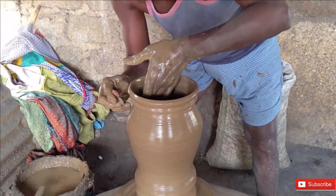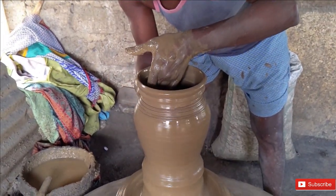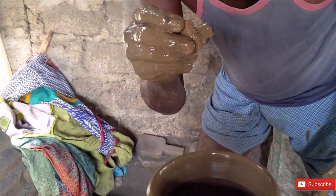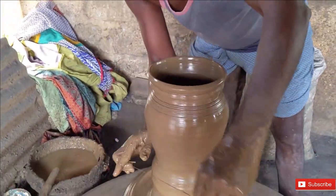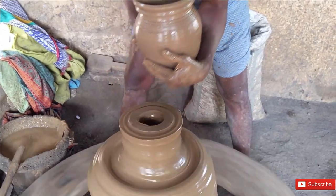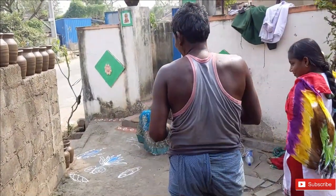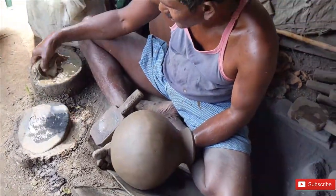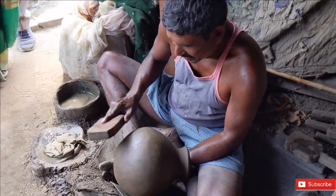He uses a brush to carve basic designs at the top and a string to cut off the pot. The pots are then exposed to sun for a day or two. Once they are completely dried, he closes the hole at the bottom and gives a nice finishing by applying pressure with a wooden tool.